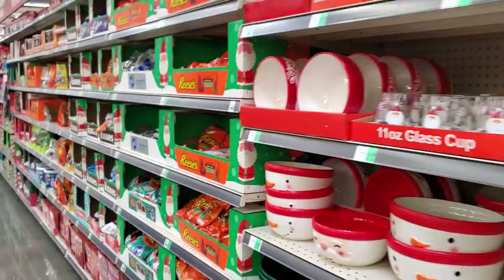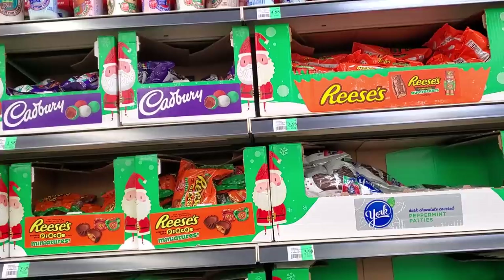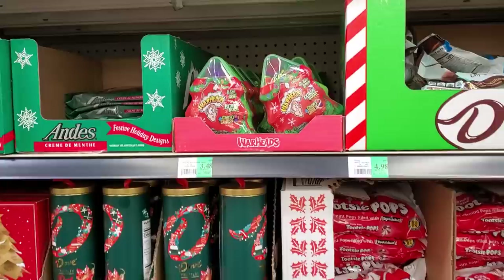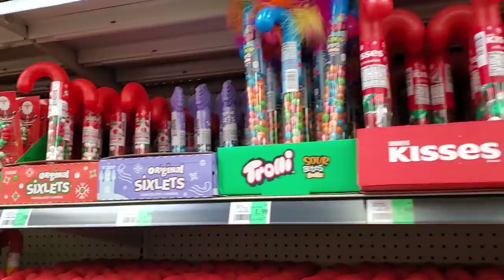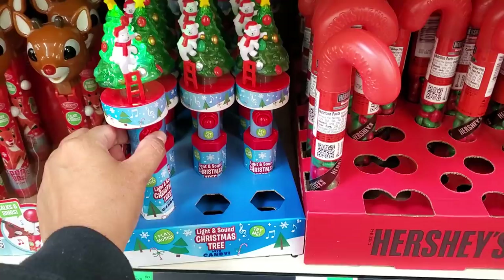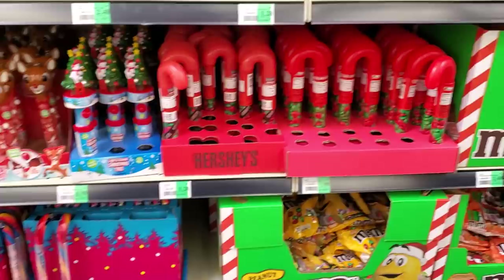Gumball bank $5.88. Nothing but candy here — they've got Cadbury, Reese's, nutcrackers. Everything here is $4. Oh look, they have Scrabble — that's funny. The cotton candy on top is $5 and you get six lip items. And 98 cents. I used to buy this one each year — M&Ms — and it's $5.